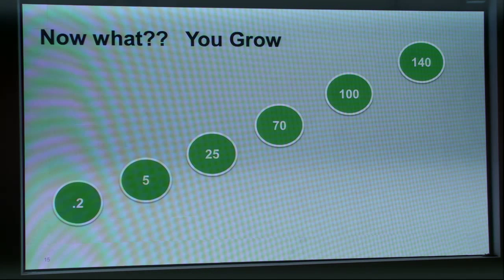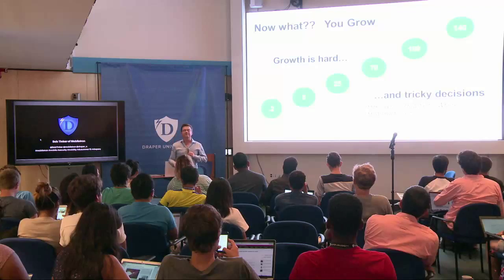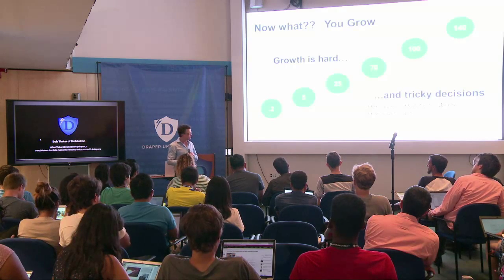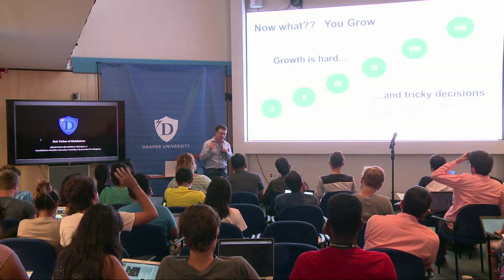It's time to grow. These numbers represent Mobile Iron's annual revenue from the beginning to last year. We did two hundred thousand dollars total in our first year of selling, and last year we reported over 140 million. Growth is really hard — sometimes you catch the zeitgeist and magic happens, but it's hard work with a lot of tricky decisions. Growing from $200K to $5M, $5M to $25M, $25M to $70M — you'll feel every step.